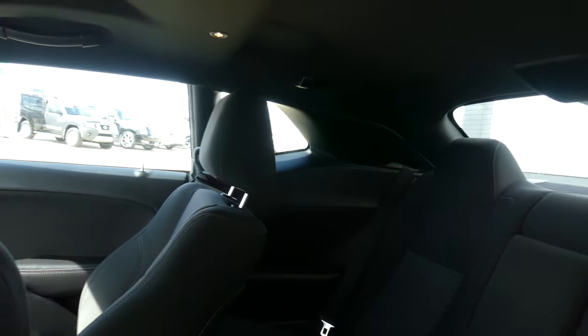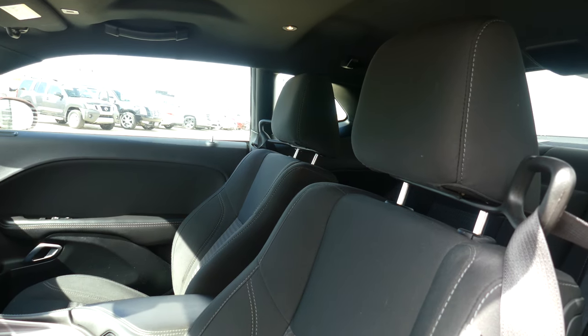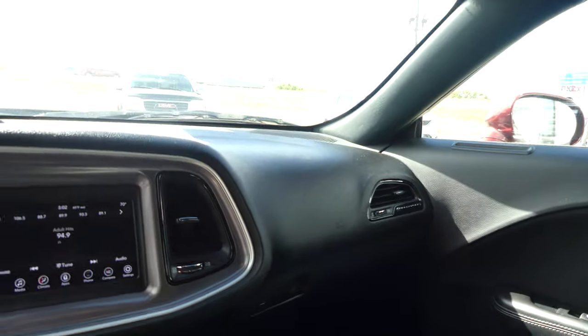Rear passenger seating is this jet black premium upholstered cloth. Driver and passenger have the same beautiful jet black premium upholstered cloth with that houndstooth pattern, gorgeous black interior, and black leather door casings.